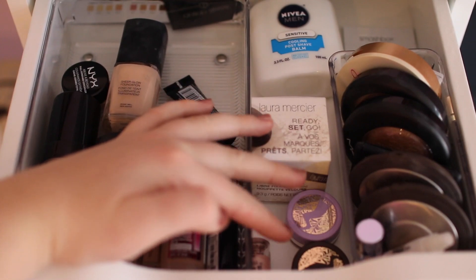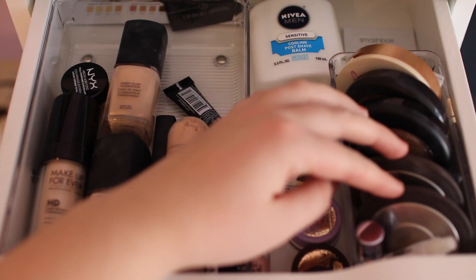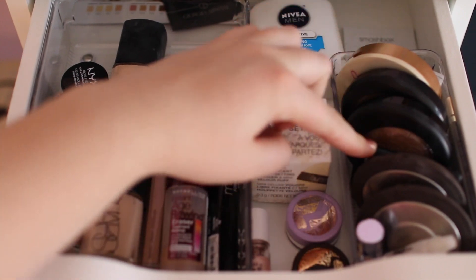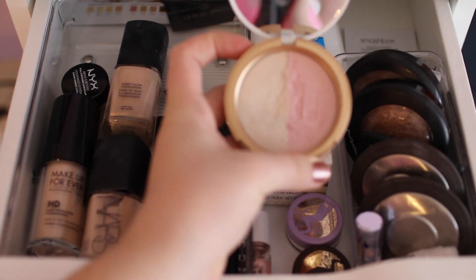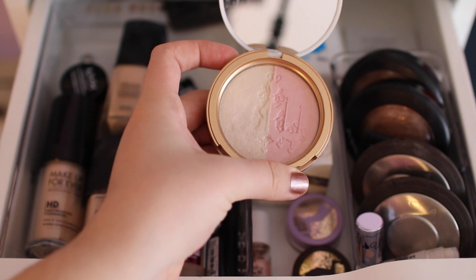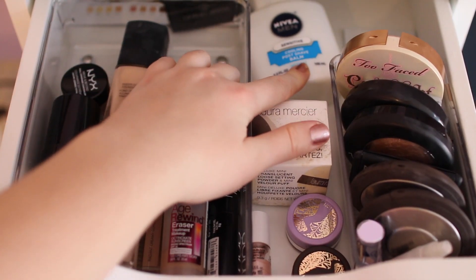I have some sample size Tarte ones, and then in here I have my two Becca highlighters — Moonstone and Champagne Pop. Then I have Matte Global Glow, this is NARS Albatross, this is MAC Soft and Gentle — actually this highlighter is really underrated in the beauty world. It is the Too Faced By Candlelight Glow, and I absolutely love it.